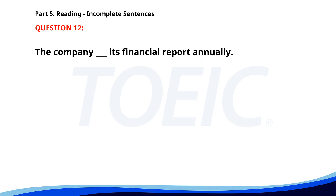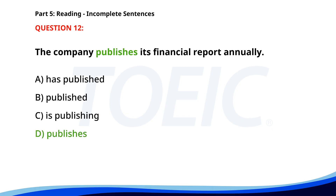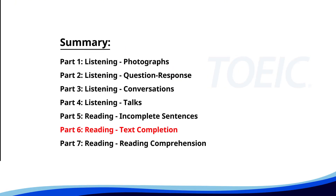Number 12. The company ___ its financial report annually. A. Has published. B. Published. C. Is publishing. D. Publishes. The correct answer is D: Publishes.